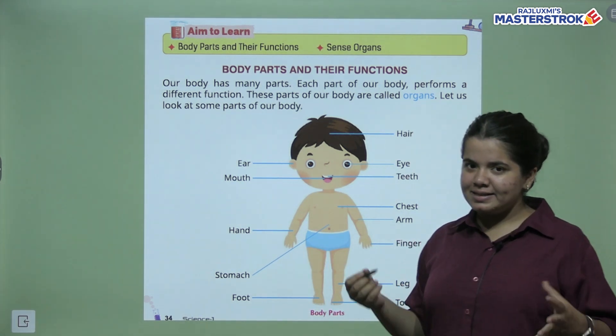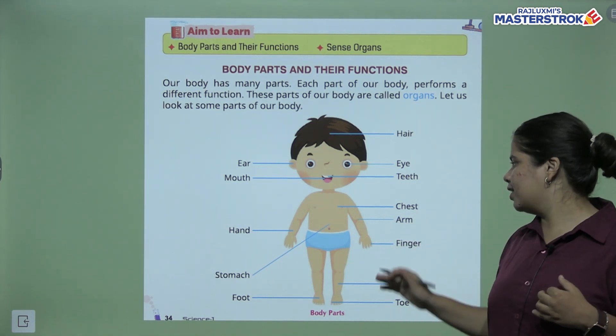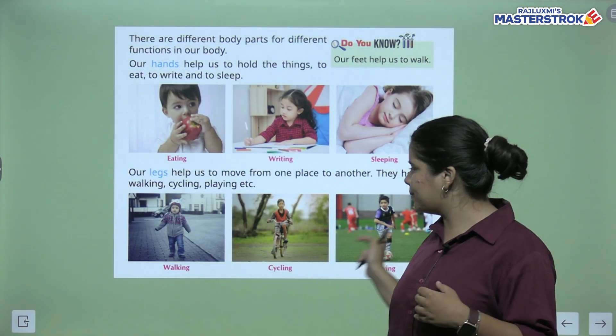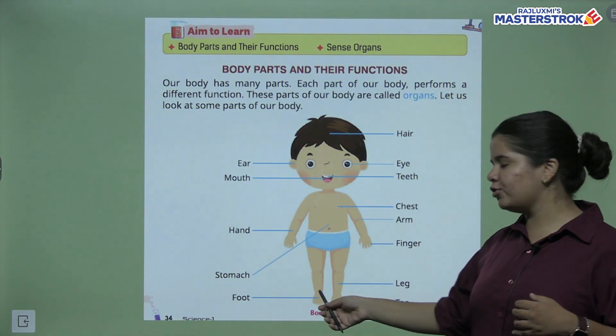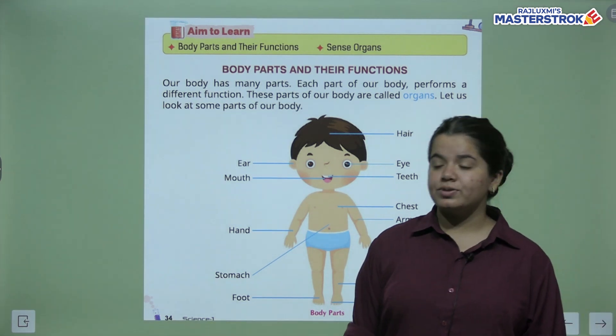Hands, which help us with all our work. Chest, arms, fingers, stomach, foot, feet. Next is leg and last is toes. So these are all our body parts.